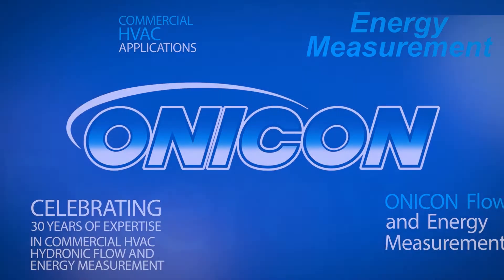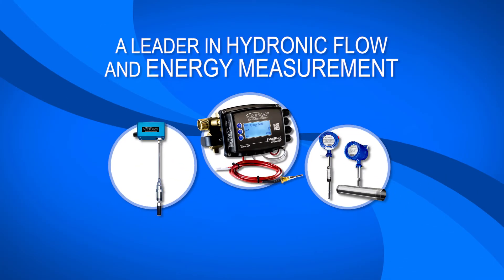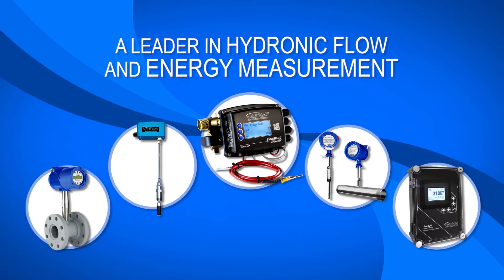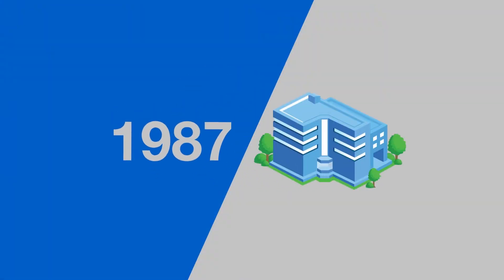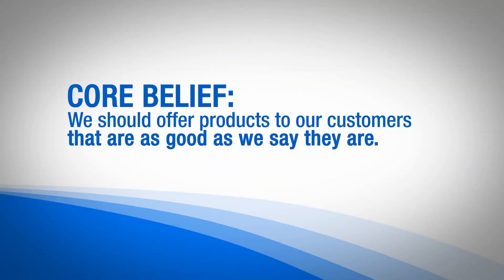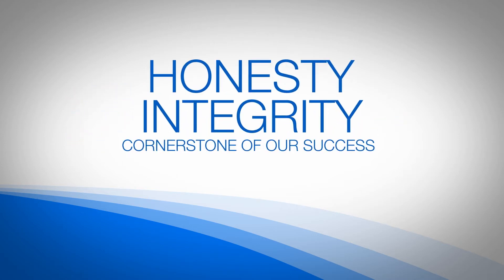Welcome to Onacon Incorporated, a leader in hydronic flow and energy measurement, offering a suite of products to measure your hydronic utilities. Onacon was founded in 1987 with the core belief that we should offer products to our customers that are as good as we say they are. Honesty and integrity have been the cornerstone of our success from the beginning.